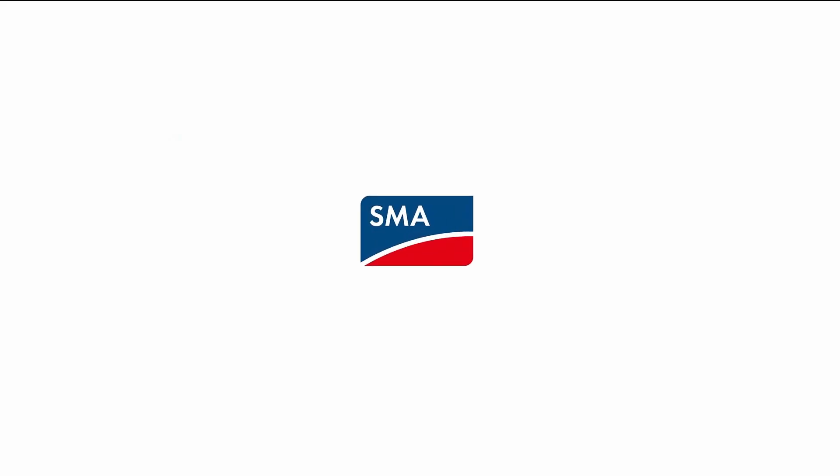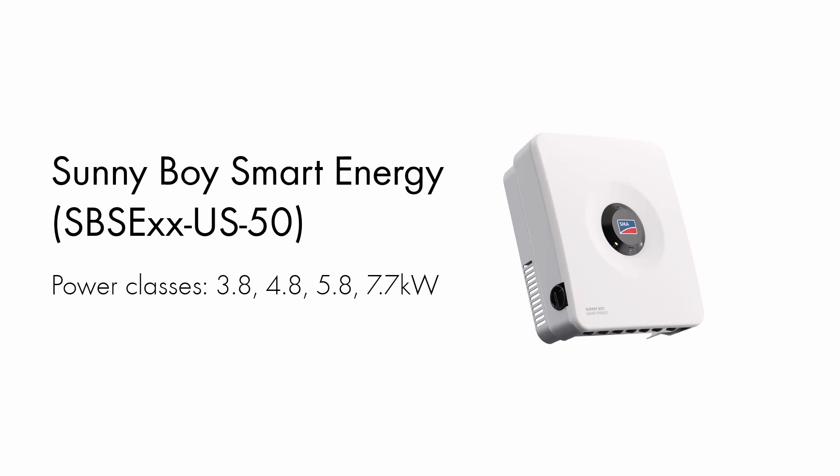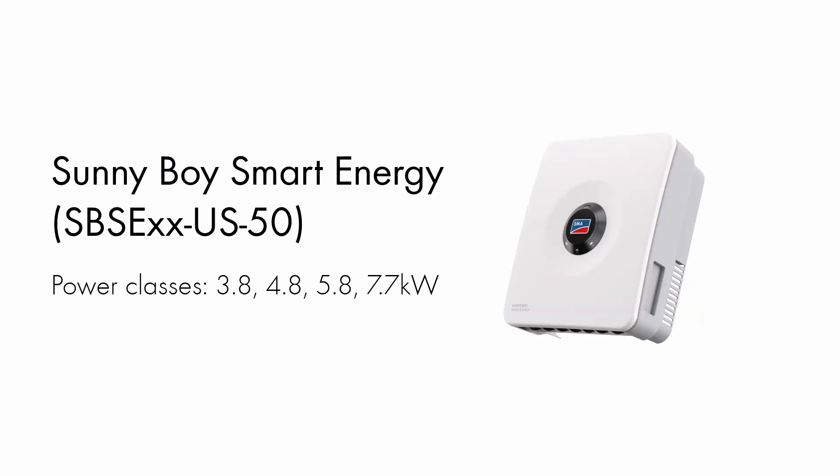Hey there, I'm Chris Kroll, Editor-in-Chief of Solar Builder Magazine. SMA is a legacy solar inverter brand based in Germany, and it's a go-to solution in utility scale and C&I PV projects. And in the U.S. residential solar market, SMA America kind of went back to the drawing board to reconfigure its approach for the new solar plus storage era. And the result is the SMA Home Energy Solution.